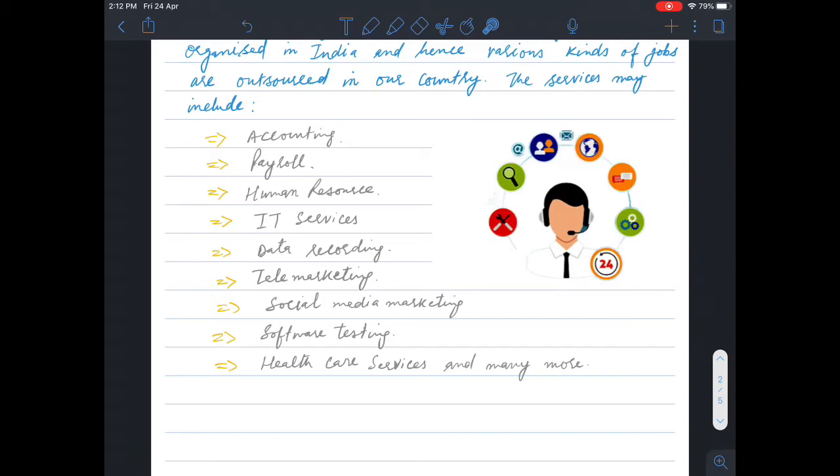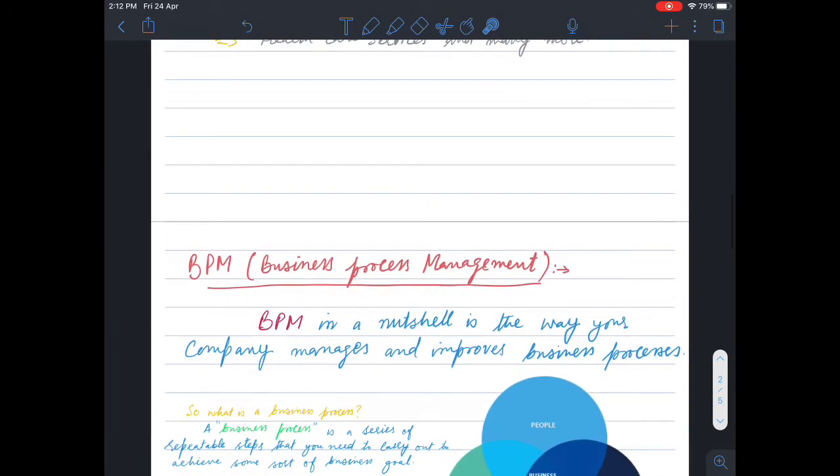There are many such services that BPM service providers offer. Next is BPM. BPM stands for Business Process Management. BPM, in a nutshell, is the way your company manages and improves its business processes.